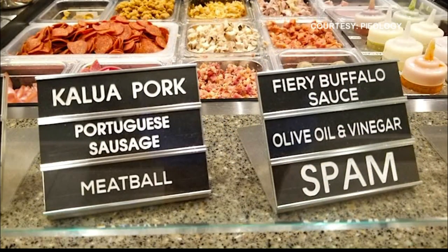As for ordering, you can still walk in for dine-in, place an online pickup order, or use a third-party delivery app to order from.